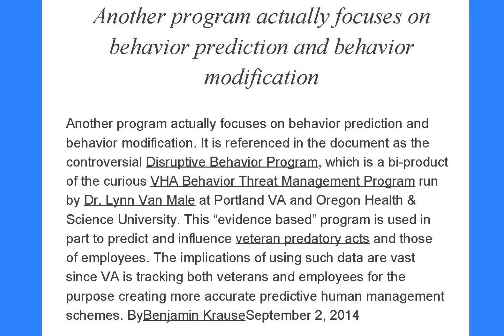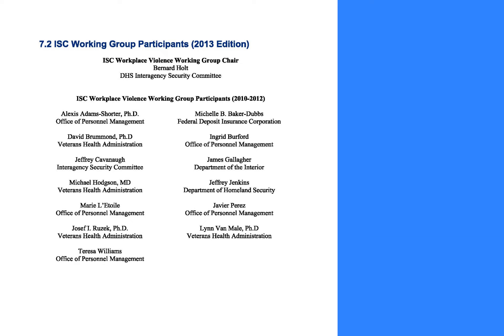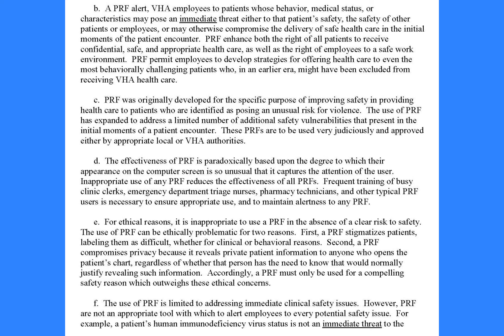The use of PRF is limited to addressing immediate clinical safety issues. However, PRF are not an appropriate tool to alert employees to every potential safety issue. For example, a patient's human immunodeficiency virus status is not an immediate threat to the safety of the patient or staff, and thus is not appropriate as a PRF — and would additionally be in violation of the patient's privacy, as all users of the computerized patient record system, CPRS, would see the PRF. With the practice of universal precautions, such flags may be redundant.